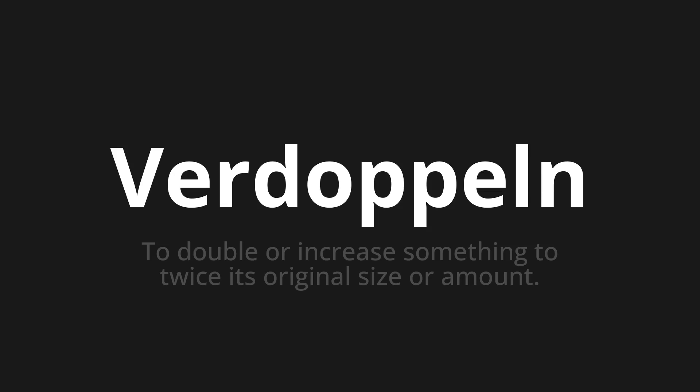Welcome to this pronunciation video. Today we will be focusing on a new word that you might find challenging or intriguing. So let's dive into today's word: Verdoppeln, which means to double or increase something to twice its original size or amount.